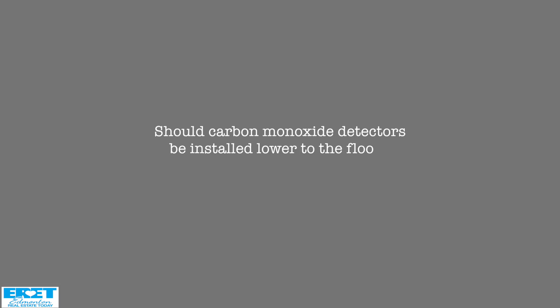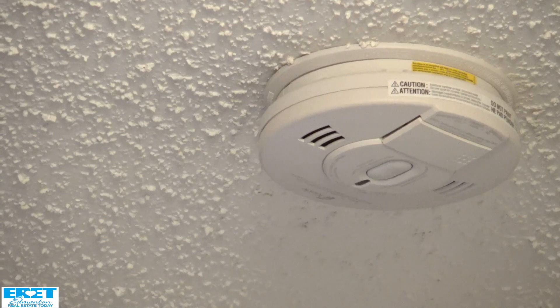Should carbon monoxide detectors be installed lower to the floor? Carbon monoxide alarms do not have to be installed low in the home. Carbon monoxide generally mixes readily with the air, so actually you can have them in a high location and they still operate reasonably well. The buoyancy of carbon monoxide is about 97% that of air.